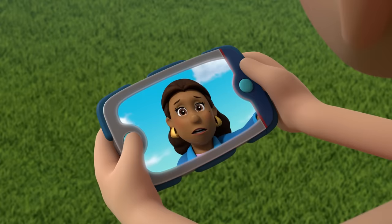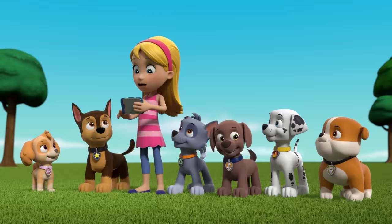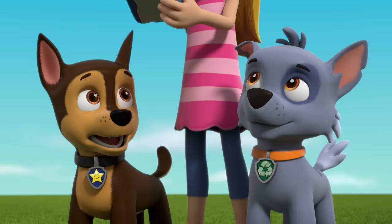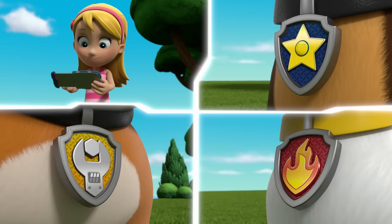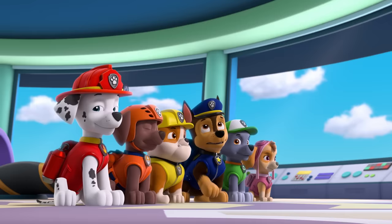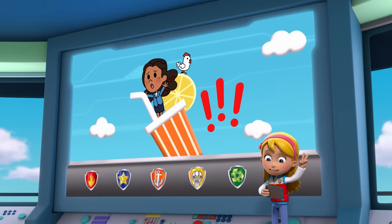That's the pup tag ringing! Someone might need help! Ryder! You're not Ryder! I know — I'm pup-sitting for Ryder, Mayor Goodway! Don't worry, the Paw Patrol will be right there to help! Paw Patrol to the lookout! Paw Patrol ready for action — Ryder, sir! Uh, I mean, Katie, sir! Thanks, pups!